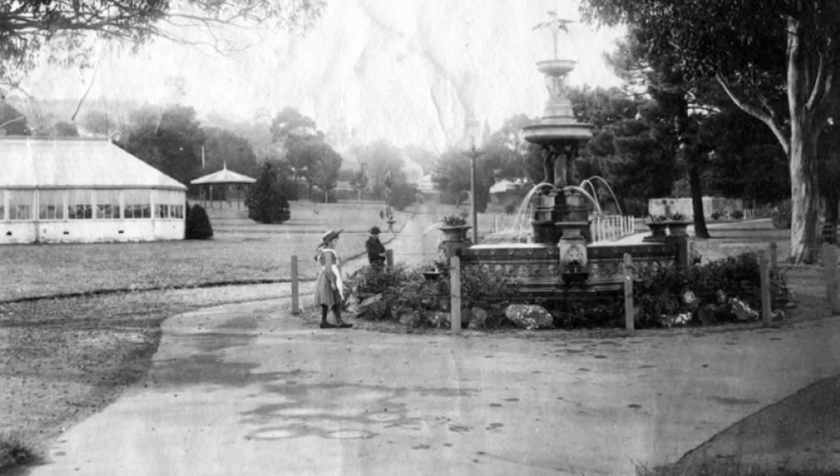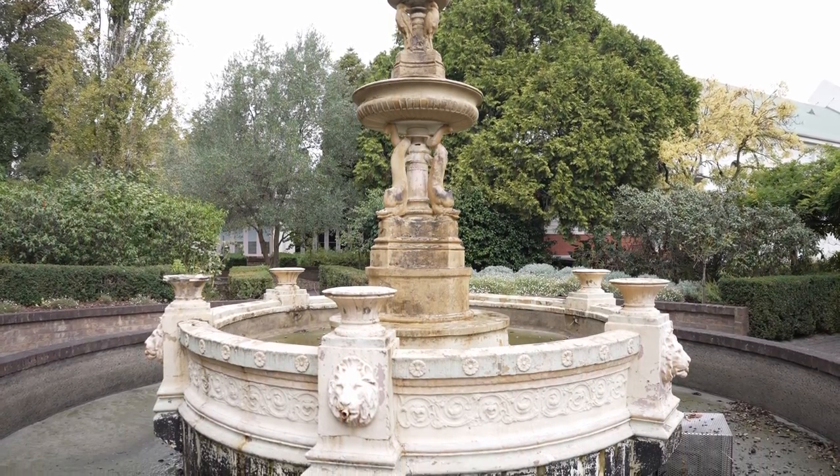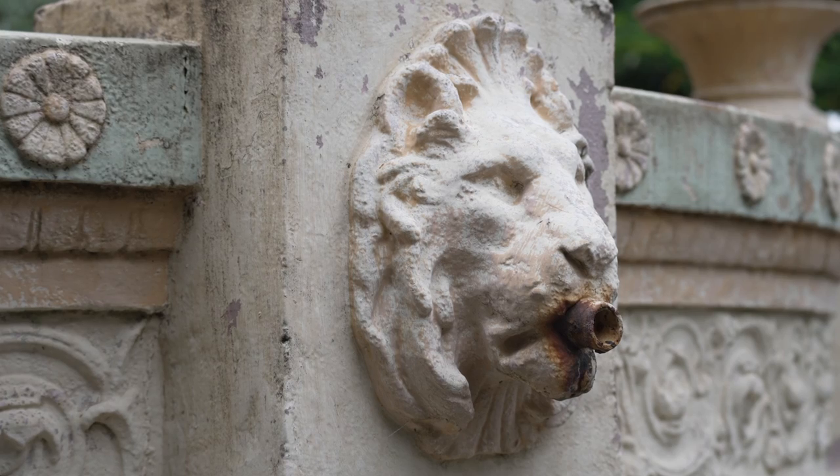The original location for the Dolphin Fountain was in the chest pit area in the centre of City Park, just outside the conservatory. In 1979, it was moved to its current location in the Sensory Garden and some remediation work was undertaken.